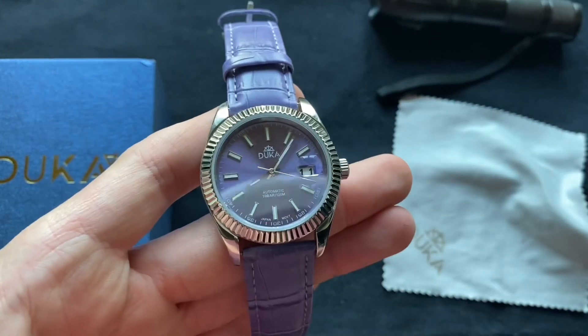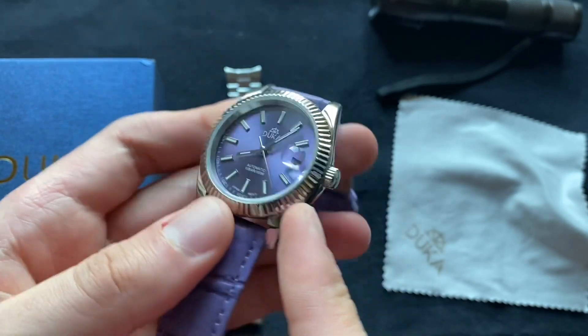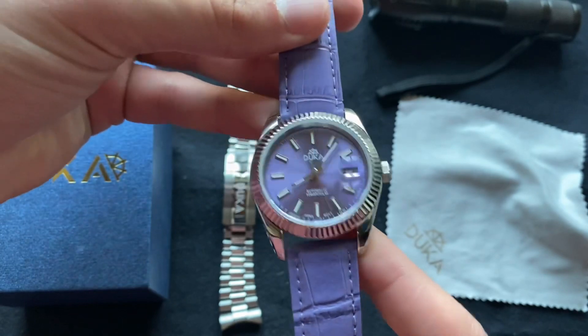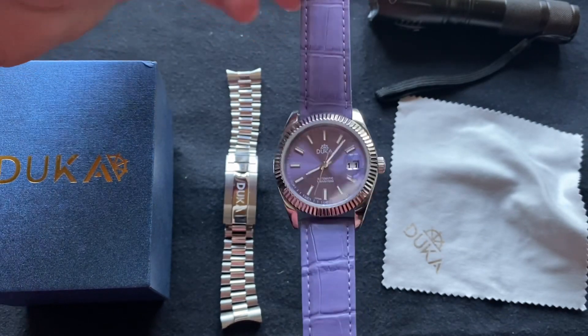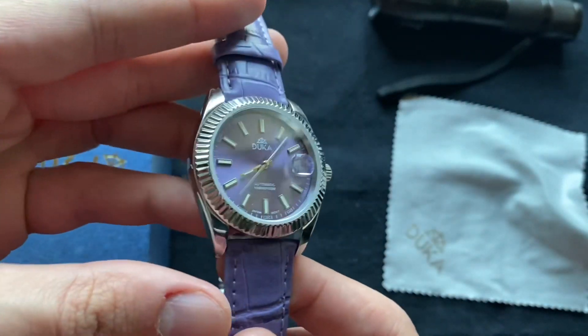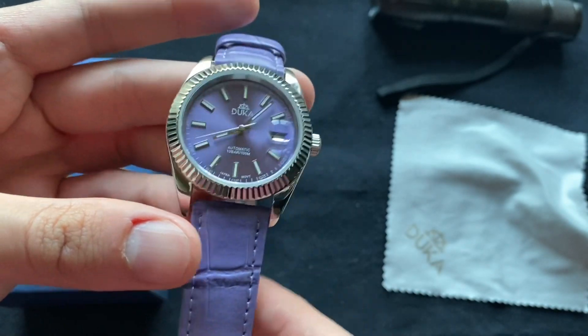Even on the Rolex Datejust itself, the bezel would not be as thick as this. But besides that, you get the sapphire crystal and just an overall good quality watch for what you pay for, which you can probably get anywhere from 80 to up to a hundred dollars, or maybe 110, depending on where you buy.